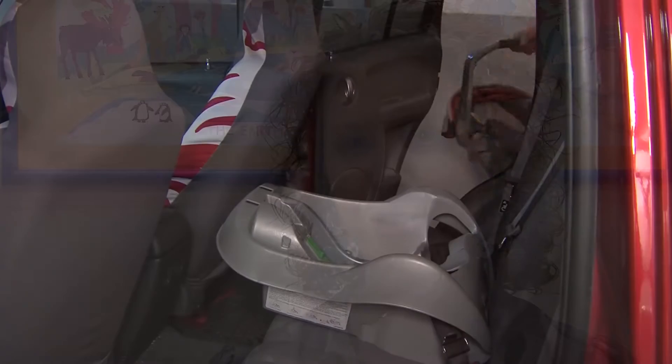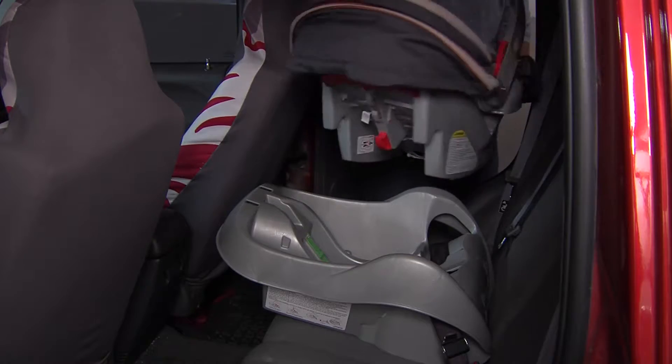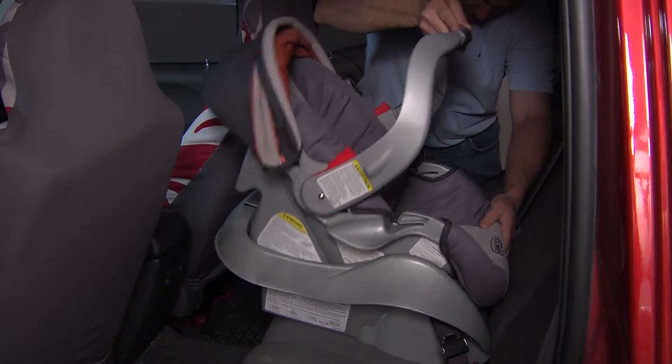They say that about 90% of people install their car seat incorrectly, so it's a good idea to go have someone who knows what they're doing tell you if you did it right.